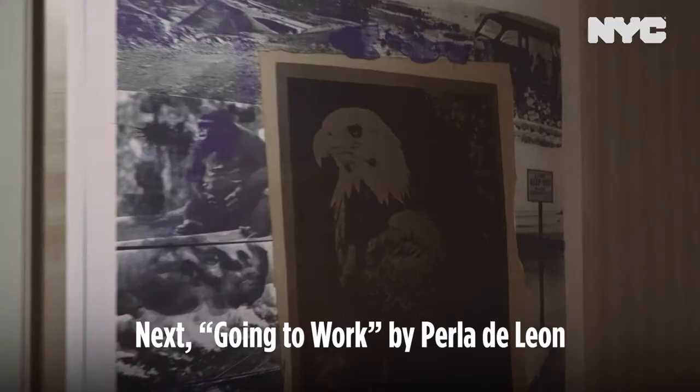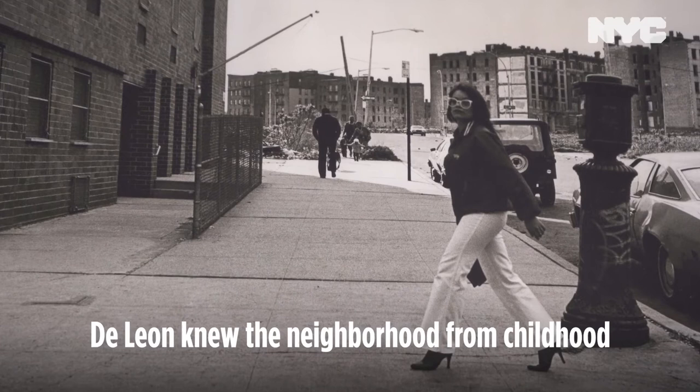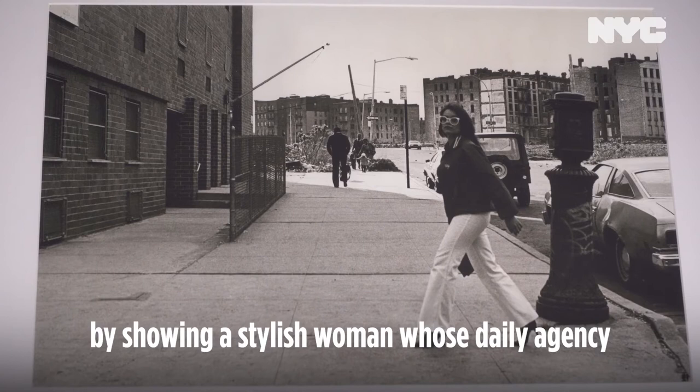Going to Work by Perla de Leon dates back to 1980 when she was photographing the South Bronx. De Leon knew the neighborhood from childhood and found its surviving vitality by showing a stylish woman whose daily agency contradicts the depressed community she strides through.